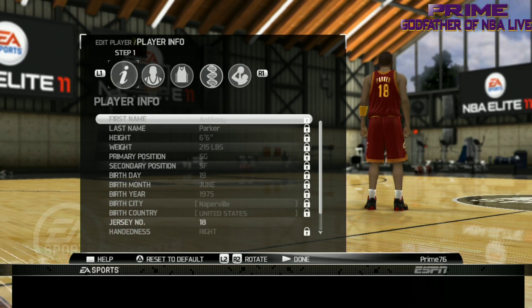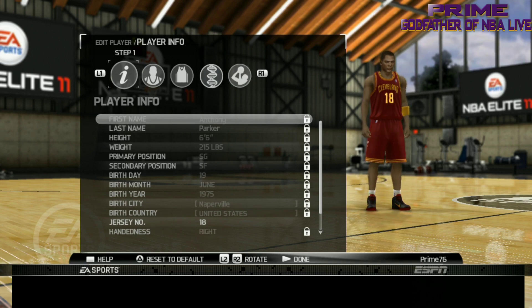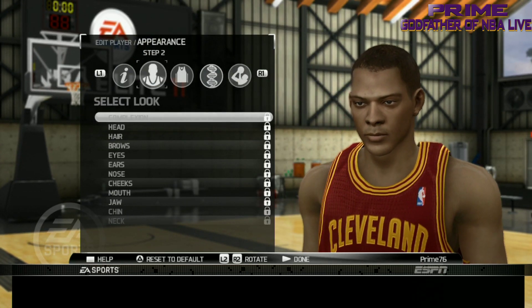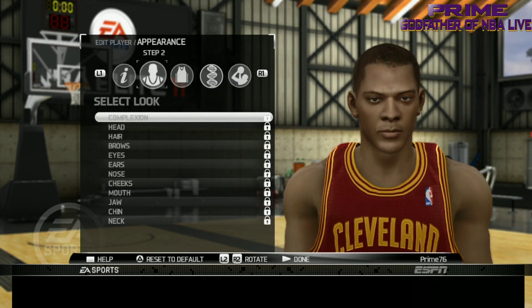Next we got Anthony Parker. Check him out. Actually, he was really supposed to be LeBron's replacement. Anthony Parker — yes indeed, as y'all can see.